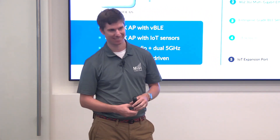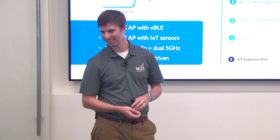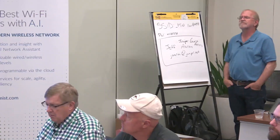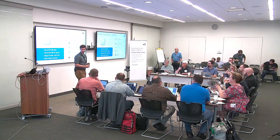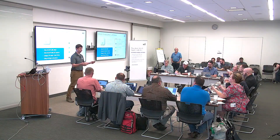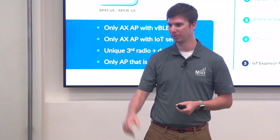A question from Brian Ward: are the environmental sensors NIST calibrated? Probably not, but we've seen decent accuracy — enough to tell you the room is 68 degrees.